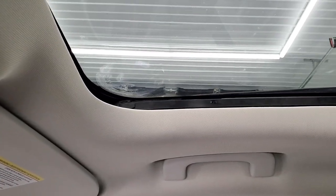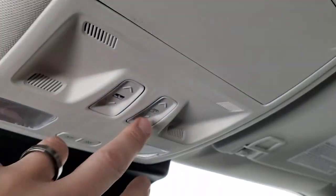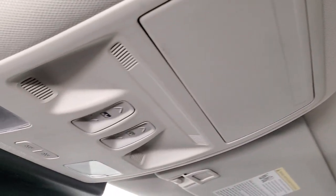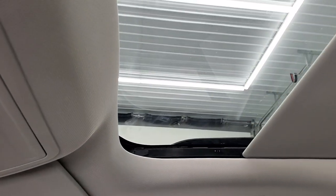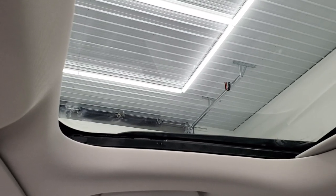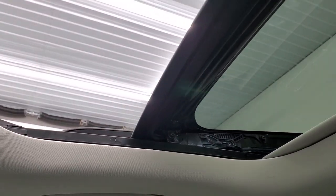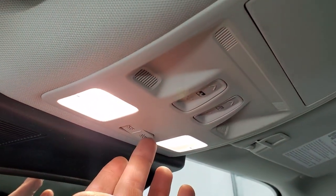B&O sound system up there and you do get the power sunroof. Up here you get your sunglass holder and you do get a sunshade for that — it's a power sunshade. Not sure if I like that; I prefer the manual ones. The power sunroof opens nice and smooth, which you'd expect from Ford.